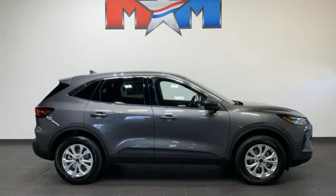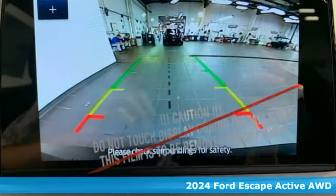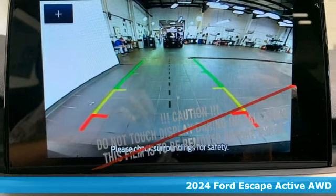Here's a new 2024 Ford Escape. Built on tradition, built to last. Ford.